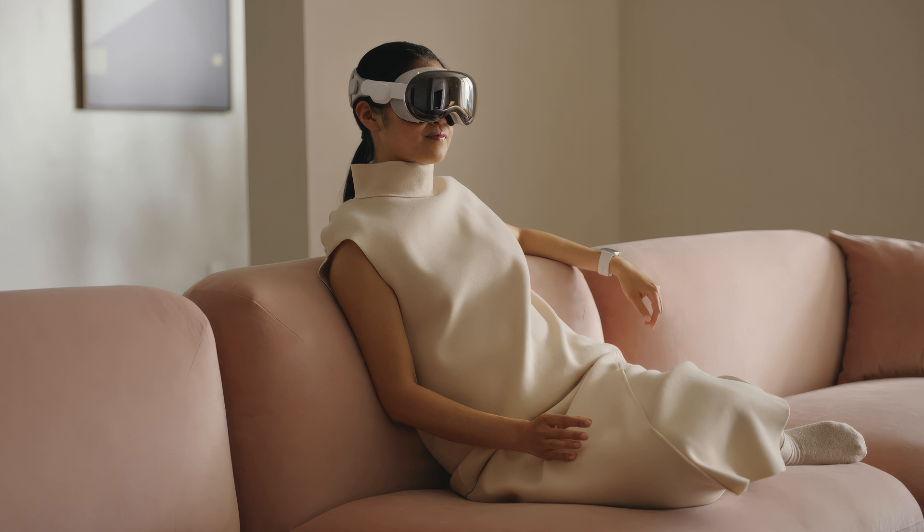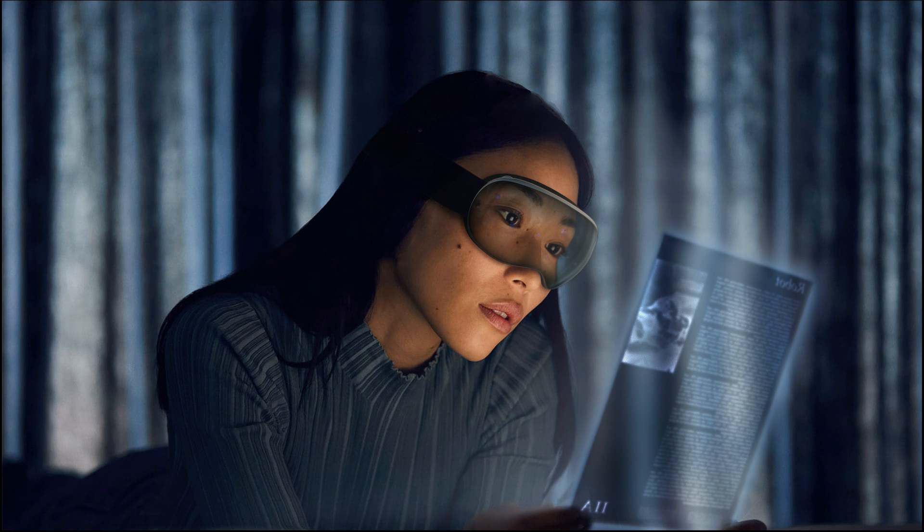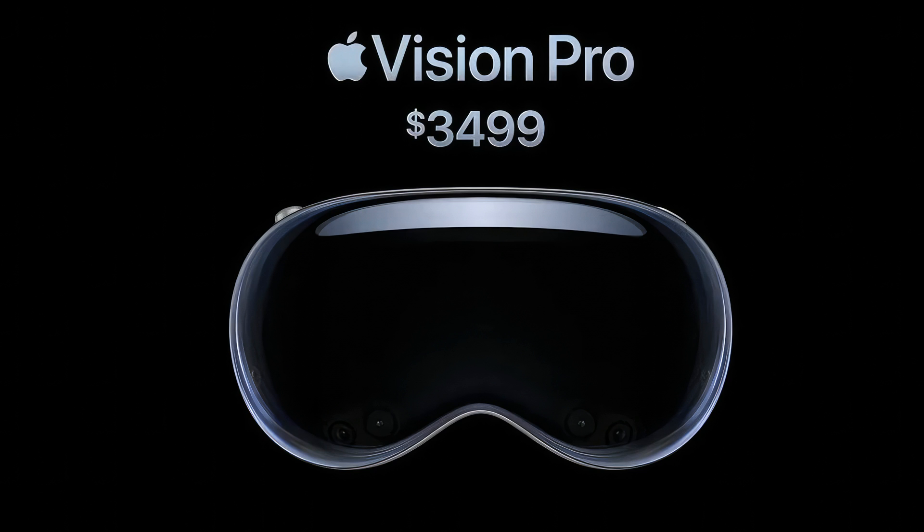We're stepping into a future where we can directly engage with apps in a three-dimensional space using our hands. Apple's latest One More Thing represents the company's vision for the future of computing, and it seems it's going to be an exciting journey. Despite all this, I still find the price to be quite high, and I think this device is targeted more towards early adopters.